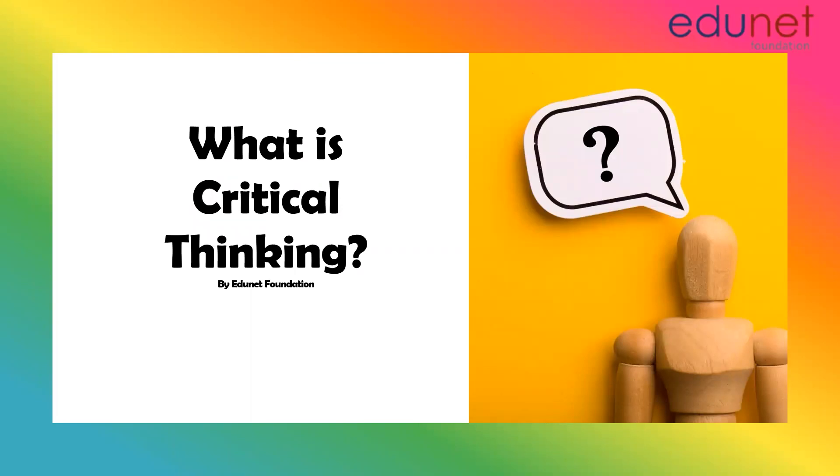Hello, everyone. Welcome to our YouTube channel. My name is Sakshi Dakar, and I work at H&M Foundation as a subject matter expert.